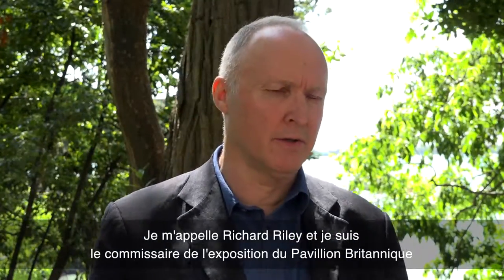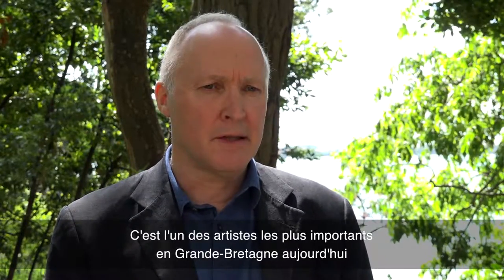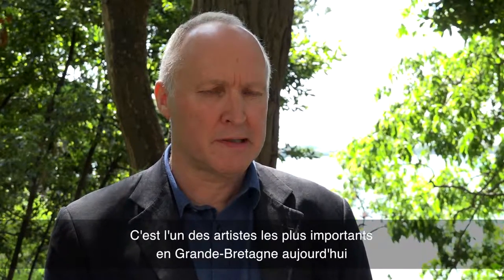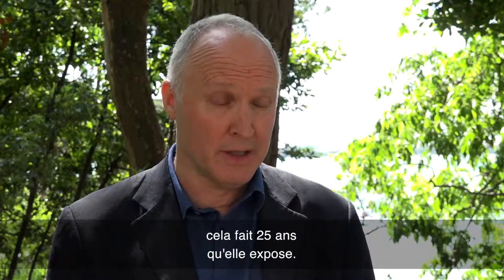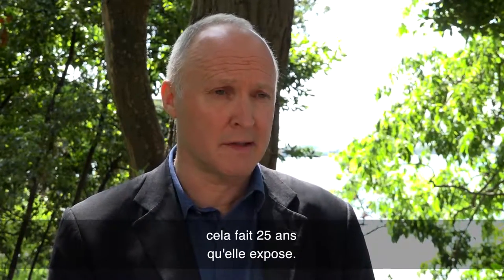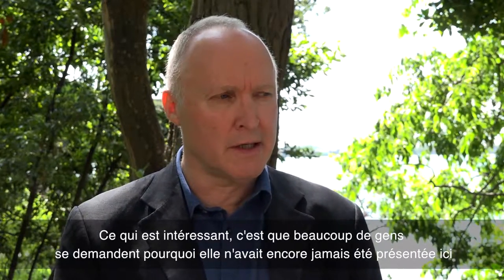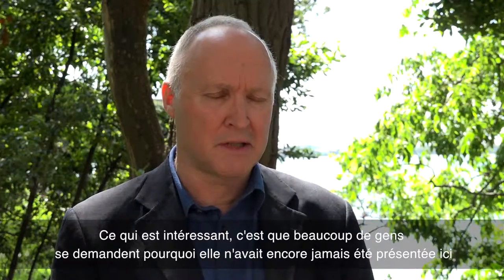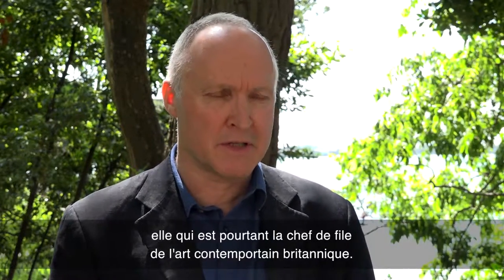My name is Richard Reilly. I'm the curator of the exhibition for the British Pavilion for the 2015 Venice Biennale. At this Biennale we're presenting the work of Sarah Lucas. Sarah Lucas is one of the most important artists working in Britain, and she has a 25-year career history as an artist making exhibitions. So it's interesting that she's perhaps not been presented here before, because she is at the forefront of contemporary British art.